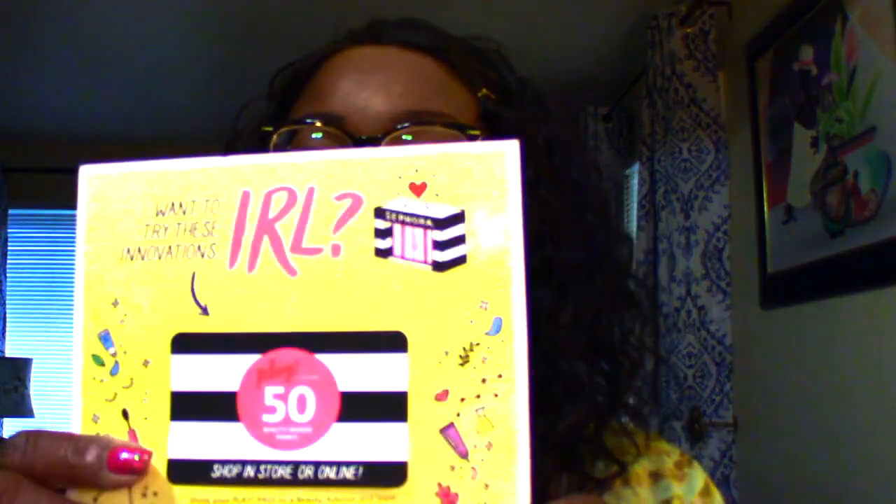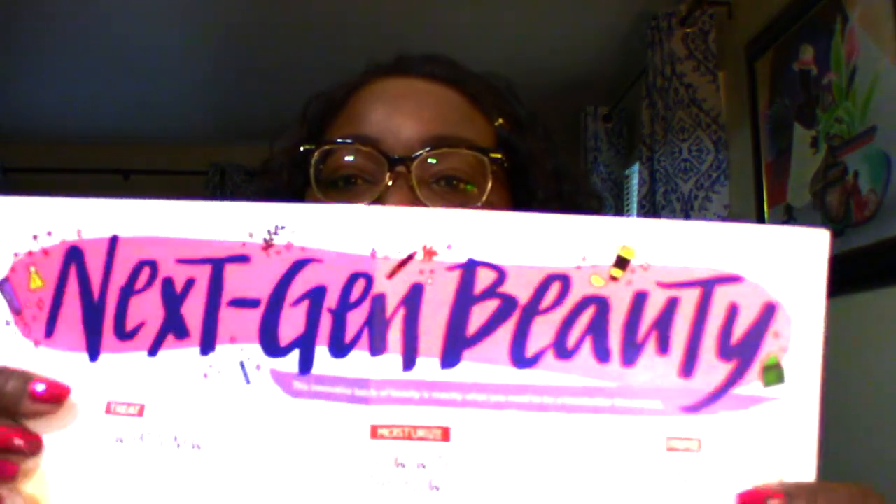Let's move on to see what I have — hope I got some goodies! There's always the 50-point coupon, which is always good to use. And there's a card that says 'Next Gen Beauty' with pictures of everything — no pricing, just pictures of the five items.